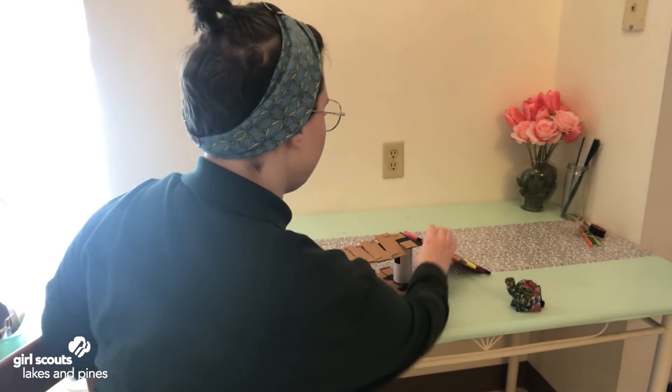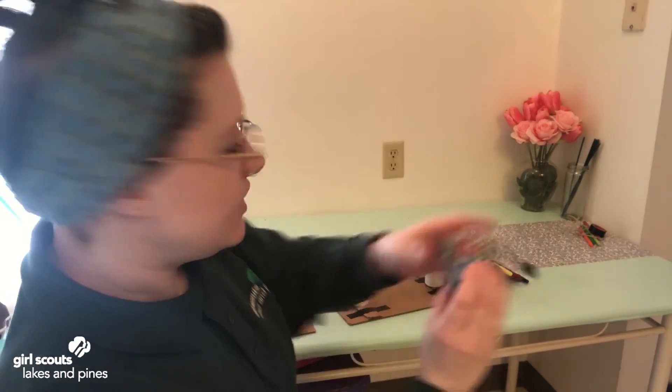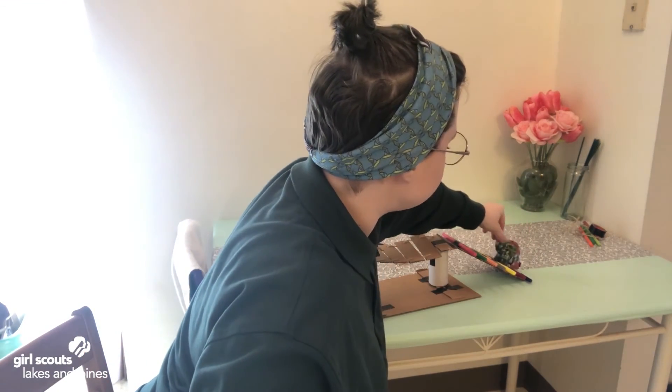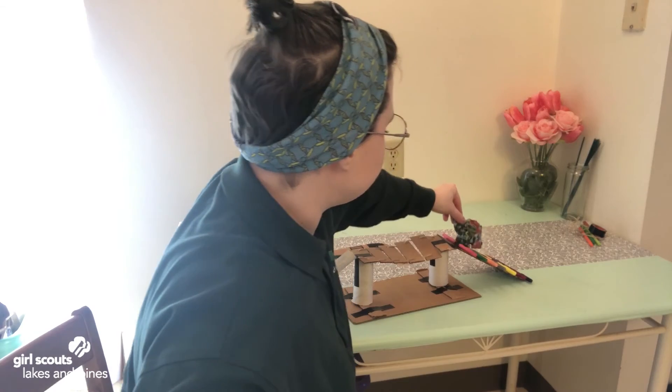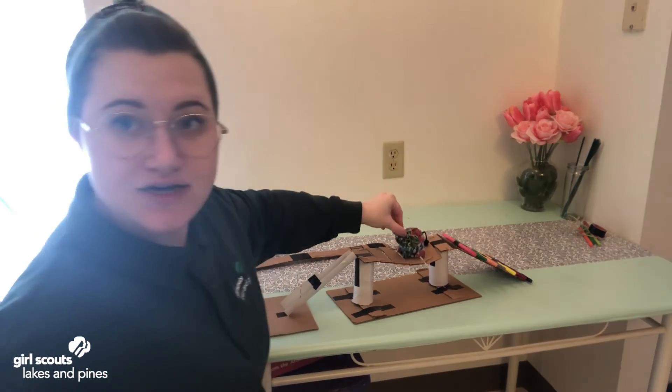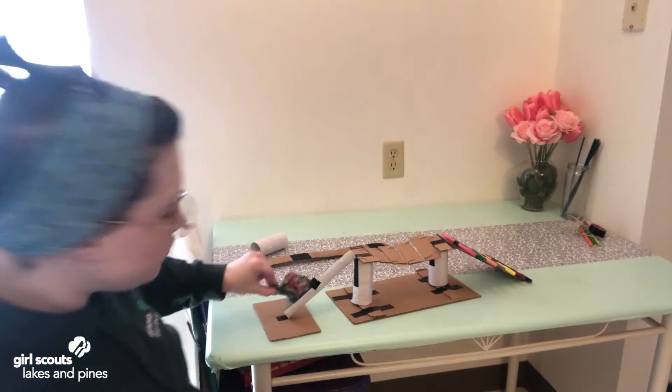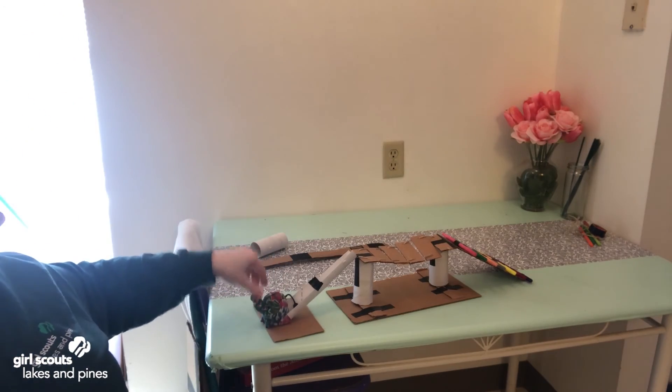So here is my pretend little hamster — it is a teeny tiny elephant. The hamster climbs up the stairs, goes across the bridge, and then down the slide. And there we have it!